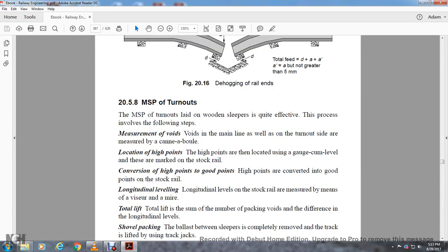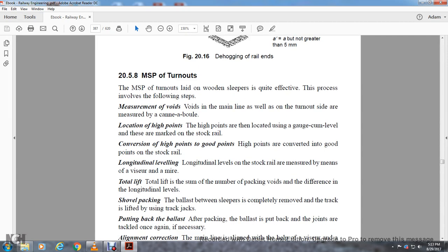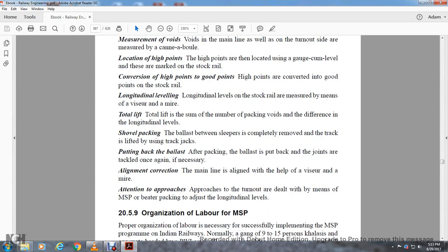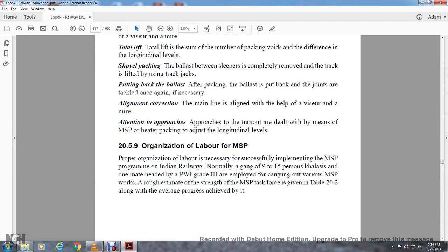Section 25.8: Measured Shovel Packing at Turnouts. Measured shovel packing at turnouts laid on wooden sleepers is quite effective. The process involves the following steps: measurement of voids on the main line as well as the turnout side using the cannon ball; location of high points using the gauge-cum-level instrument; conversion of high points to good points on the stock rail; measurement of longitudinal level of the stock rail using the visor or mire; lifting and packing to remove voids and correct the difference in longitudinal level; removal of ballast from between the sleepers; lifting of the track using track jacks; putting back the ballast after packing; tackling the joints once again with necessary alignment corrections. The main line is aligned with the help of the visor and mire.